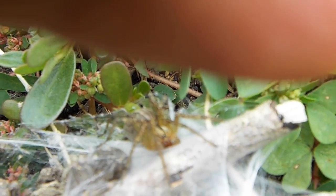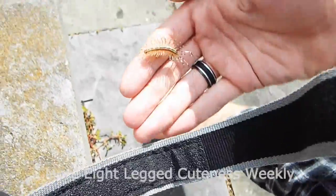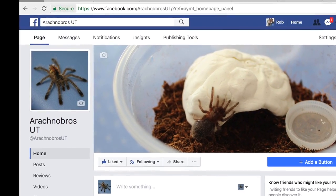I was super happy to be able to find a huge one of these in Michigan, and to be able to work with them again, and to see the beautiful houses they make. Thank you guys so much for watching this super episode. Make sure to subscribe for more 8 Legged Cuteness Weekly. Please check out our Facebook page if you haven't already. Thank you so much for watching, and have a great day.